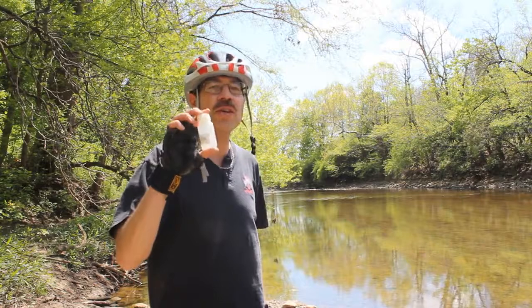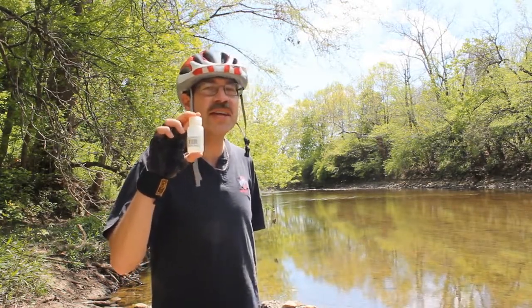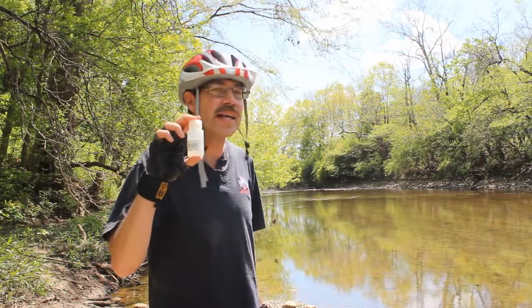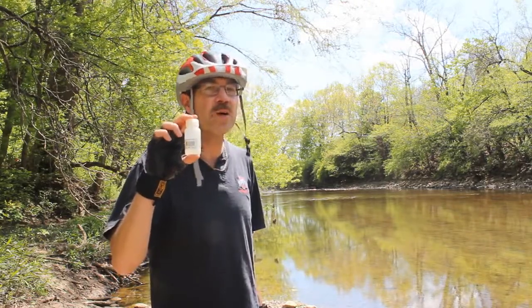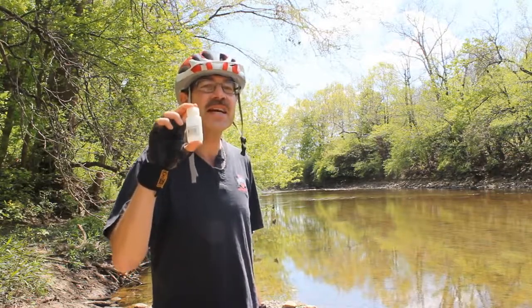Basically what I do is I have two of these two-ounce containers filled with this stuff. I bought the containers at the Container Store and I take them along with me for when I need a quick energy boost. This does work, so if you haven't tried this, give it a try.